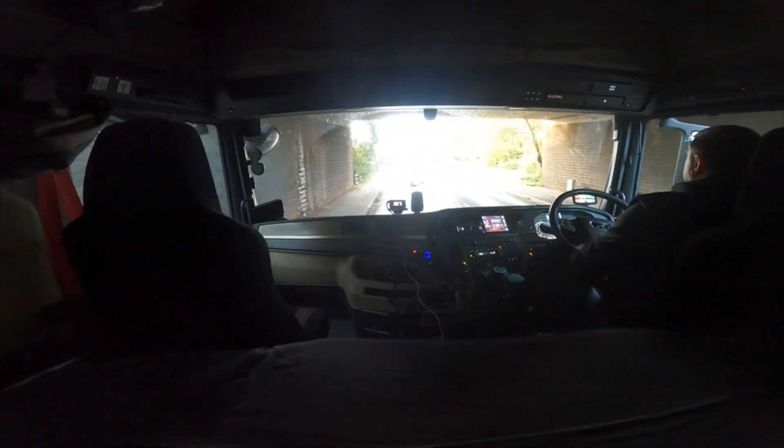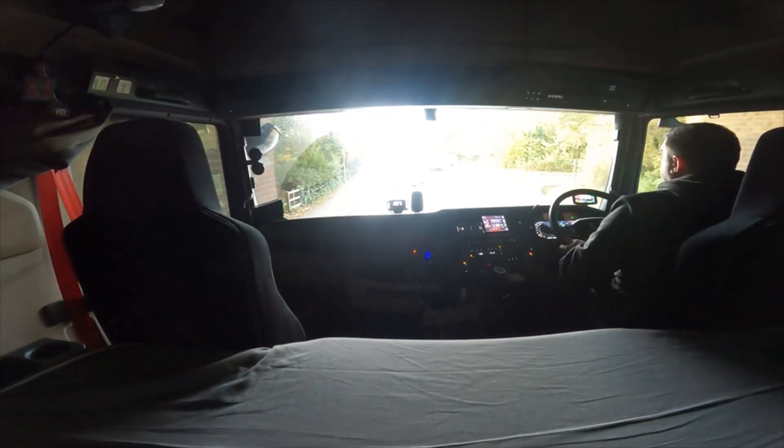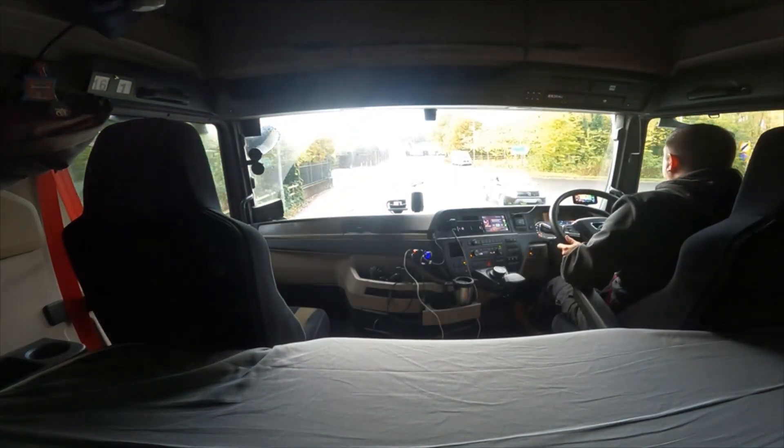That's just because the camera's on the back wall of the cab at the moment and I've got the bed in between, so it's probably about four to five feet from the windscreen at the moment.